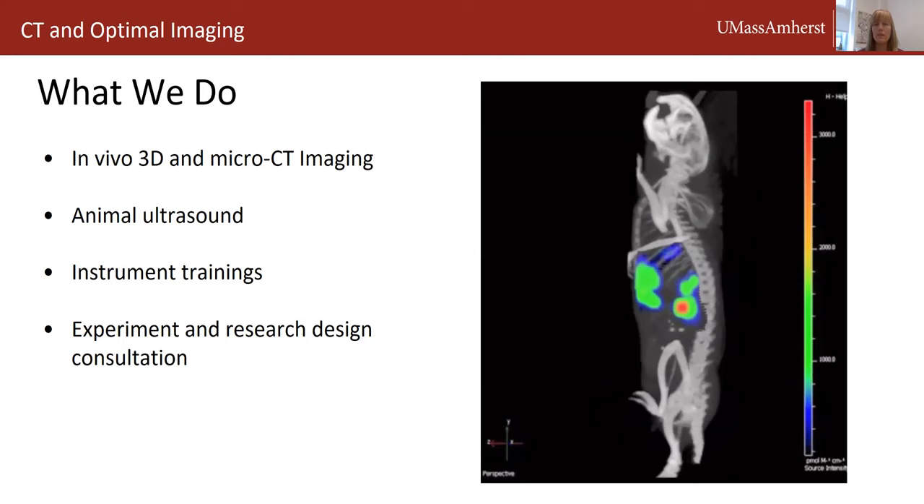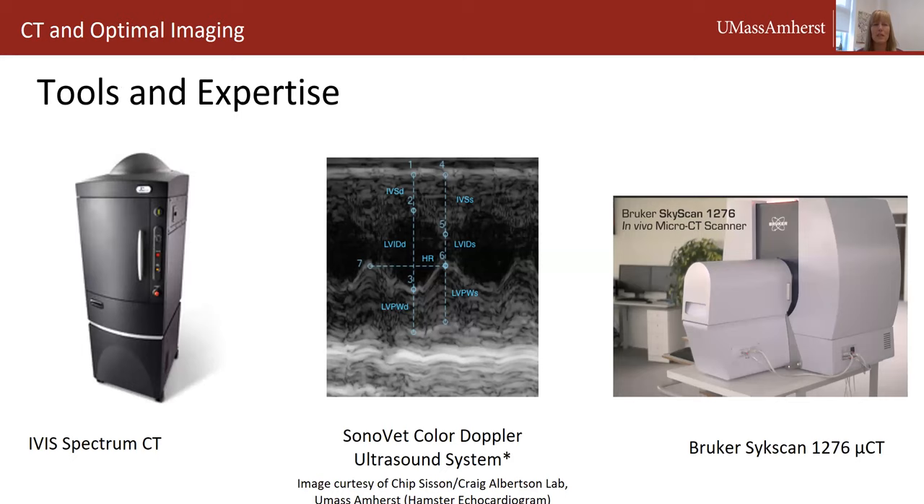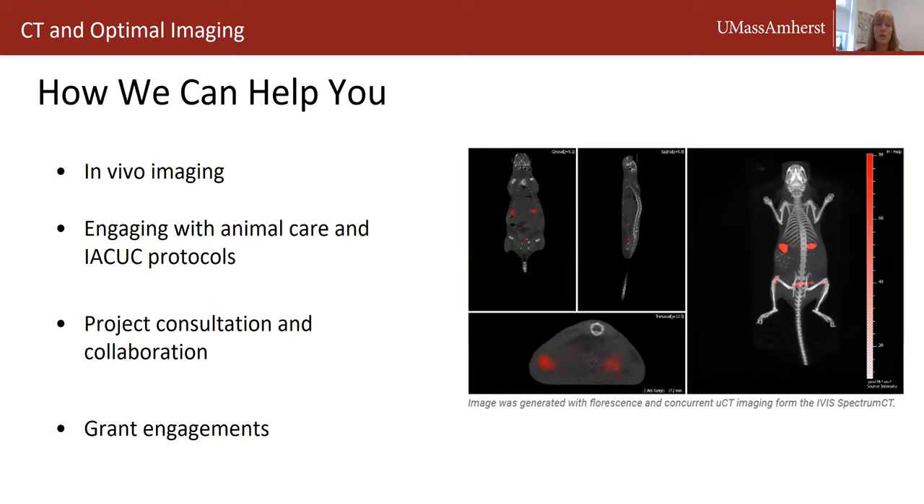Our tools are the IVIS Spectrum CT, the Sonovet Doppler color ultrasound system, and the Bruker Skyscan Micro CT, capable of live animal and specimen scanning. We can help you with in vivo imaging, engaging with animal care as well as writing IACUC protocols to use our instruments. We will also collaborate on projects and consultations, as well as help with grant engagements including letters of support, and you can write our facility into your grant budget.